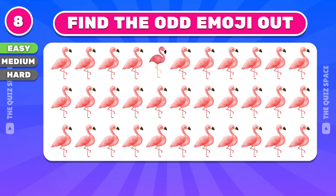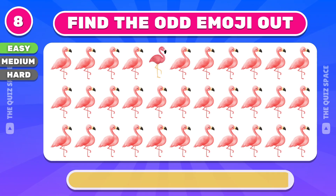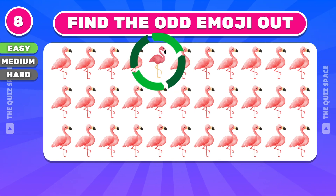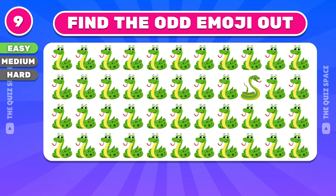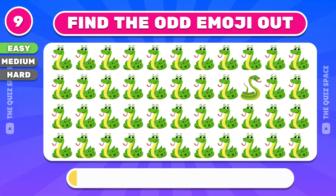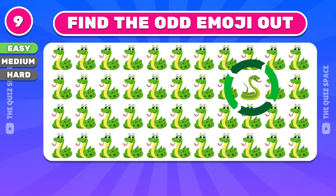Let's continue with this emoji. You found it! Can you find the odd snake emoji? The odd snake emoji is here.